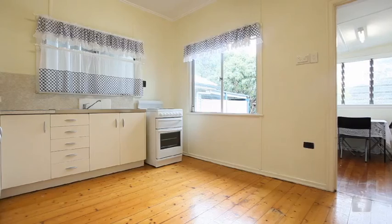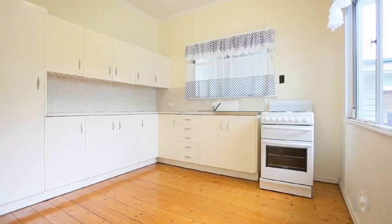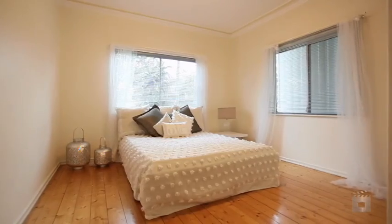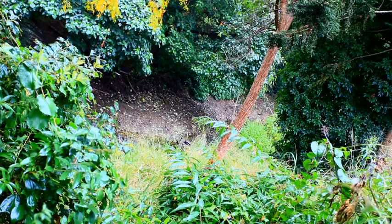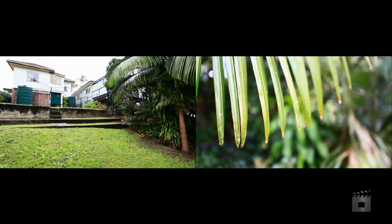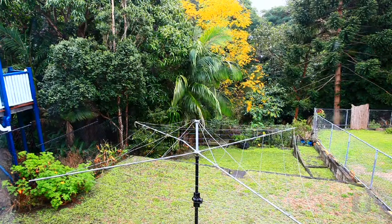Set on a 417 square metre gradient block, well above the flood zones and featuring three bedrooms, one bathroom, polished floorboards and a leafy creek framing the rear yard. Close to schools, transport, shops and the Broncos Leagues Club.